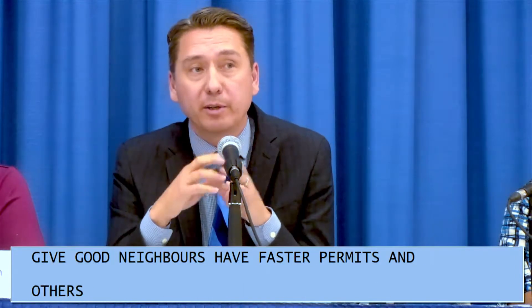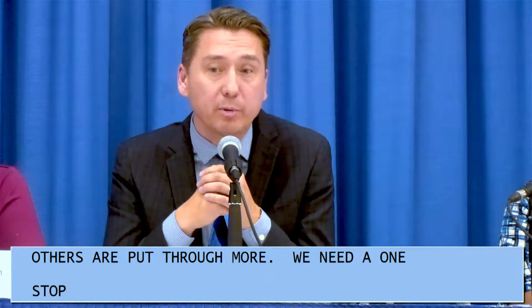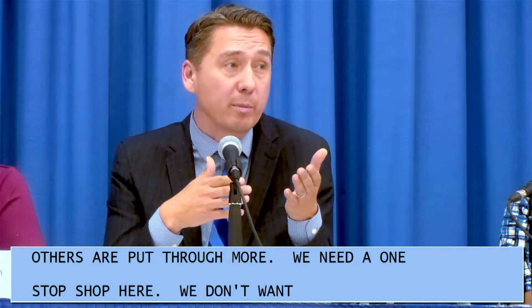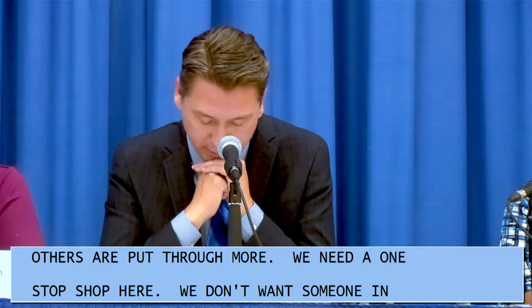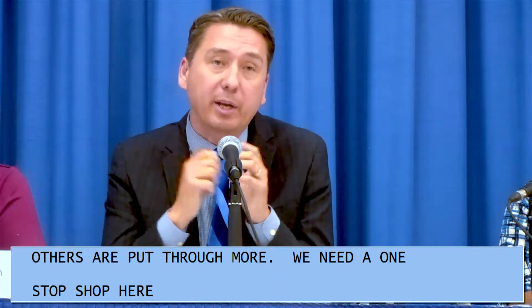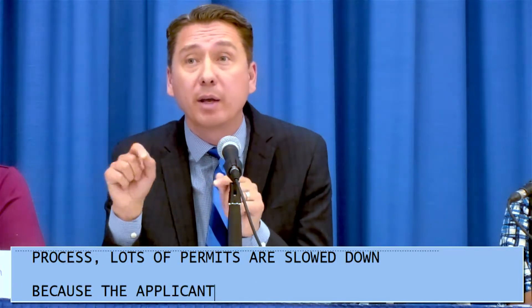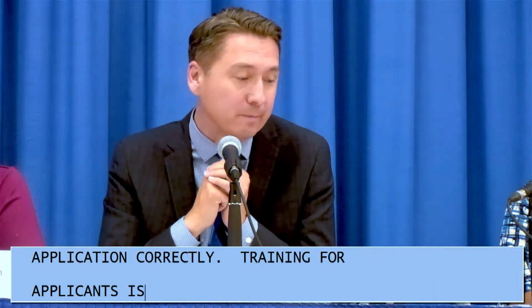A couple of things we need to do: have a one-stop shop for small applications. For larger applications, you don't want someone building a $20 million industrial park in line behind someone building a patio. We've done those sorts of things. Also, in the pre-application process, many permits are slowed down because the applicant doesn't fill out the application correctly, so training for applicants is important.